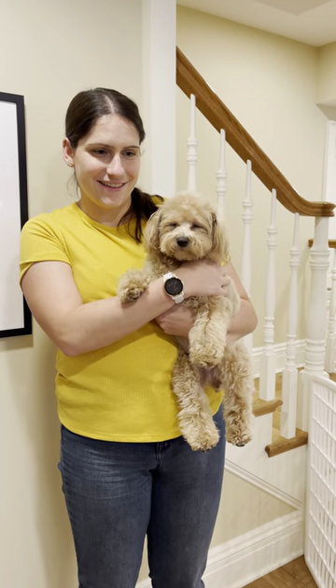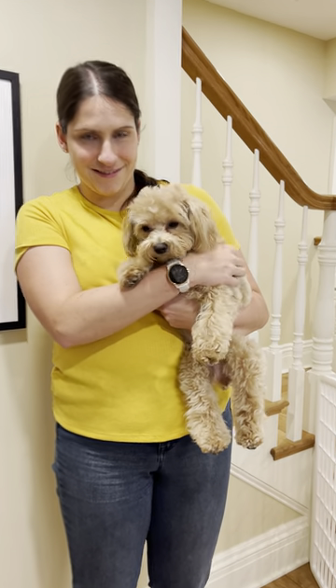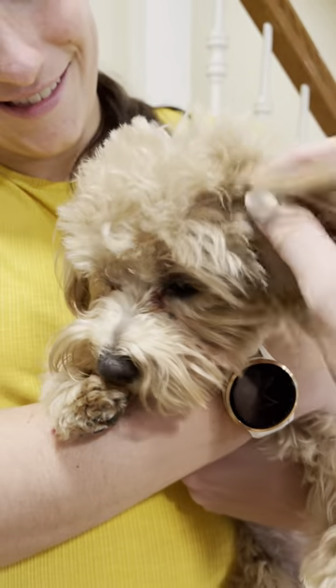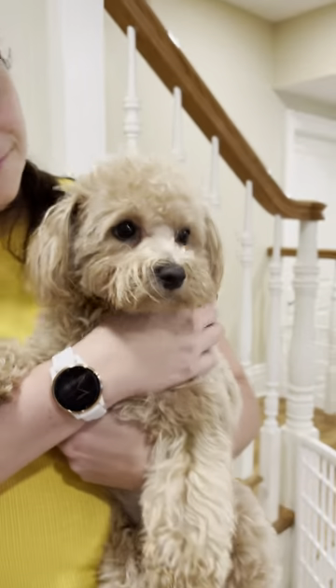But surprise, this is a full-blooded, 100% AKC registered schnauzer. So for those of you who like this look, this look can be done with a schnauzer.